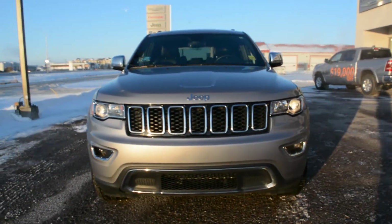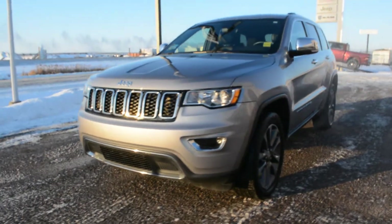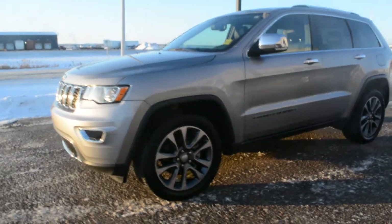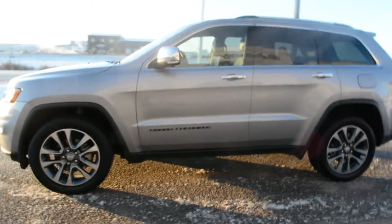Hi everybody, Burton here over at Bonnyville Dodge. I'm just here to show you one of the three own units we currently have here. This model is a 2018 Jeep Grand Cherokee, and this unit is equipped with the 3.6L Pentastar V6 engine.